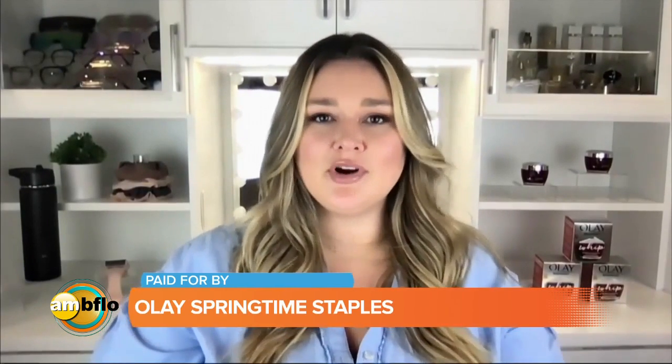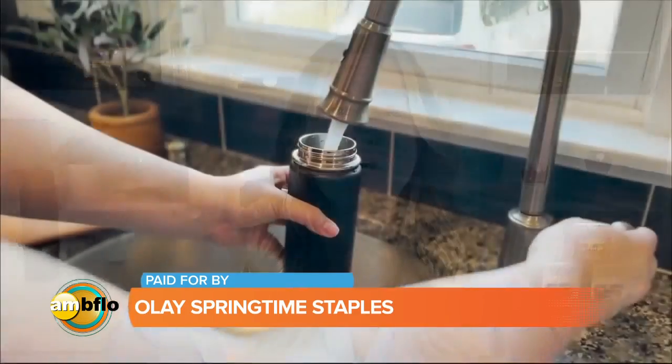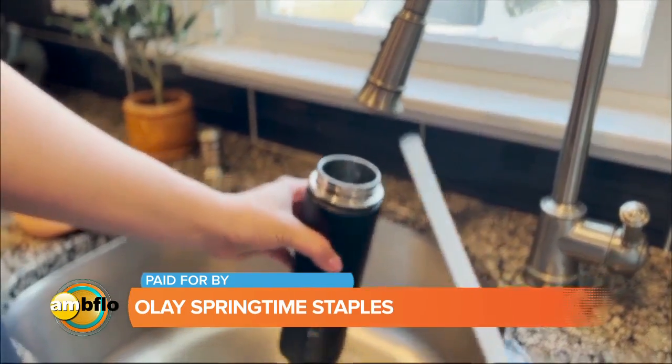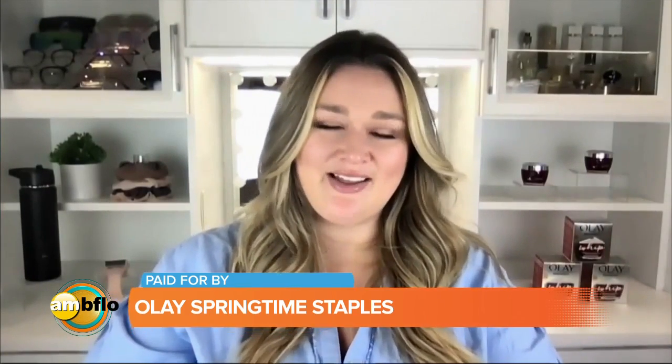My top four essentials are as follows. Number one: reusable water bottle. We have to stay hydrated — it is so important. I start every single day with a great big glass of water, and then go throughout my day with the water bottle as well.